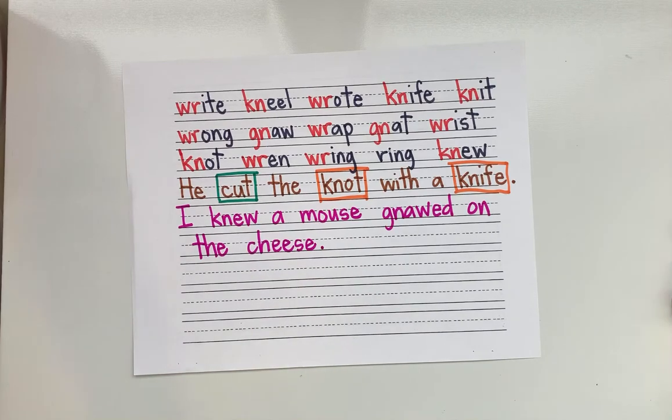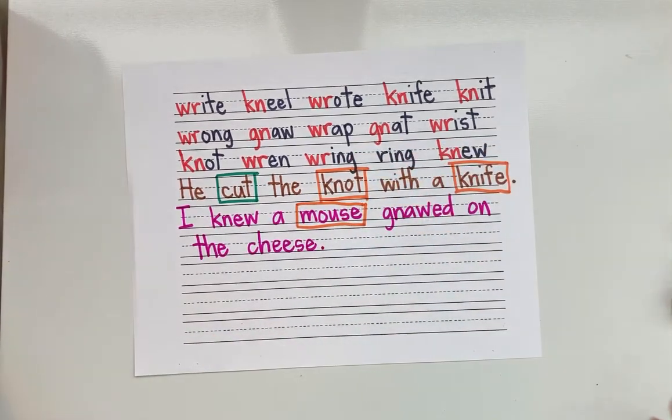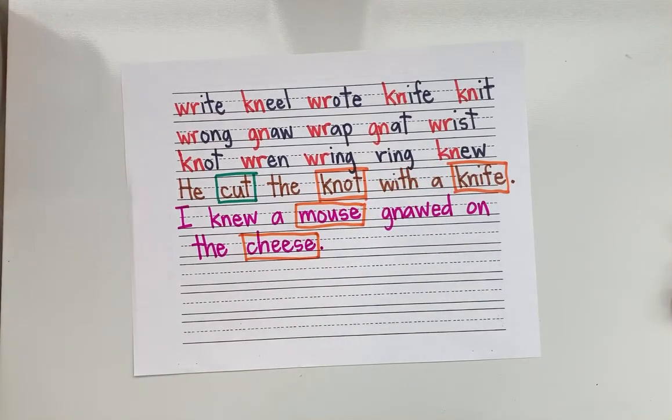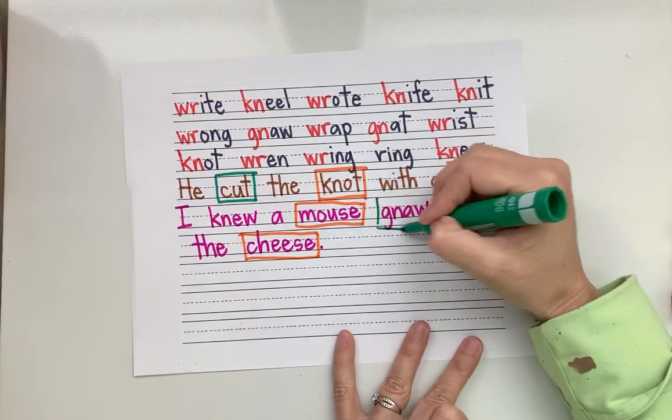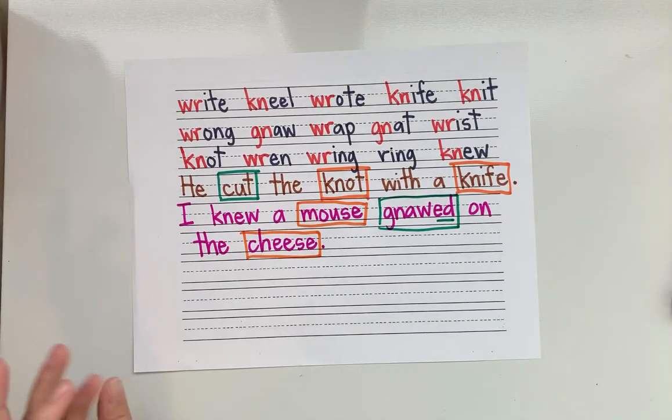Where are my nouns? Person, place, or thing? Mouse is a noun — it's a thing. Another noun? Cheese — person, place, or thing? Thing. Verb — gnawed. Good. E-D on the end means past tense. Pronoun — where's our pronoun? Say it out loud. Our pronoun is I. Excellent.